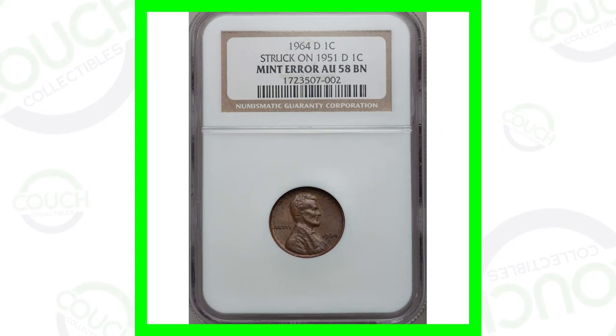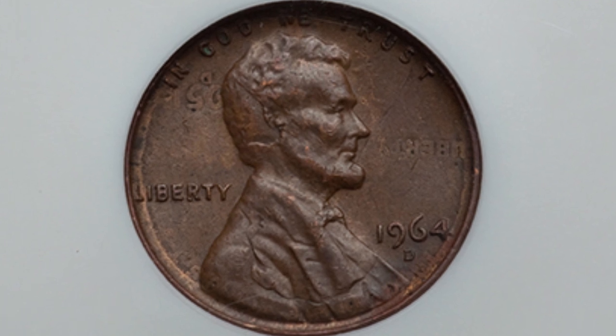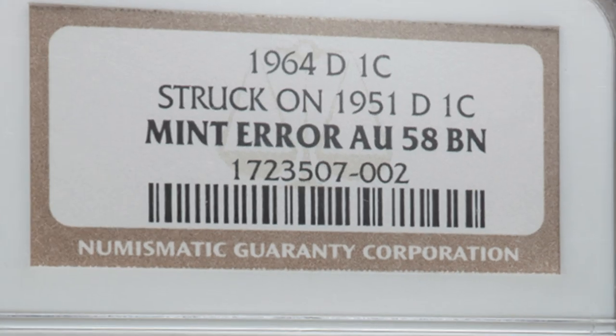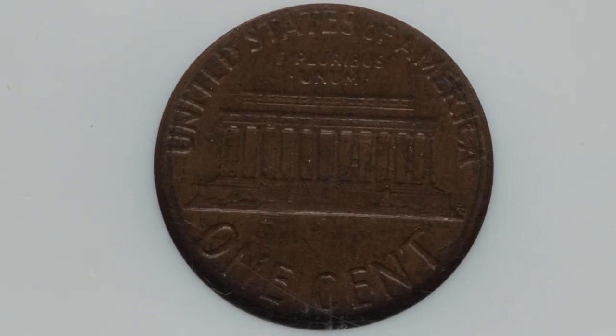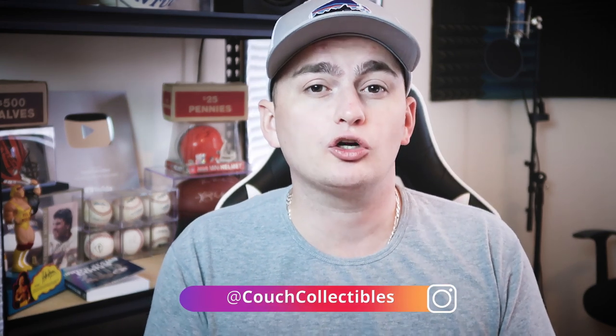Let's start with a fairly expensive coin — this is a 1964 penny that looks pretty normal from a distance, however it was struck on a 1951 wheat penny. It's graded at about uncirculated 58, and you can see the words 'Liberty' and the 1951 date to the right and left of Lincoln's head. On the reverse you can't really make out much of the other penny design. This penny sold for over $1,800, and you cannot find these types of pennies unless you actively search for them — so inspect your coins very closely.